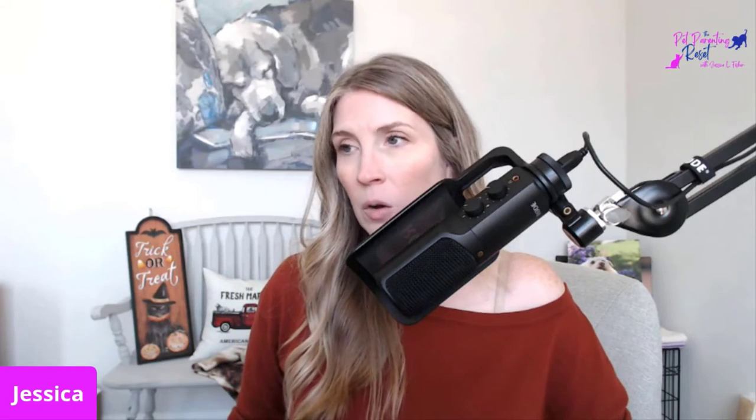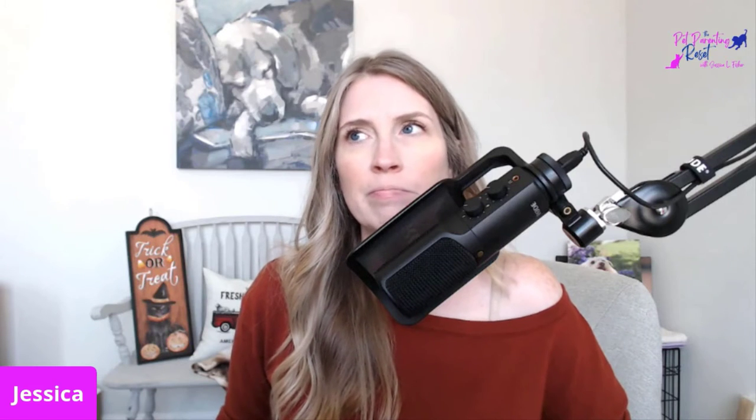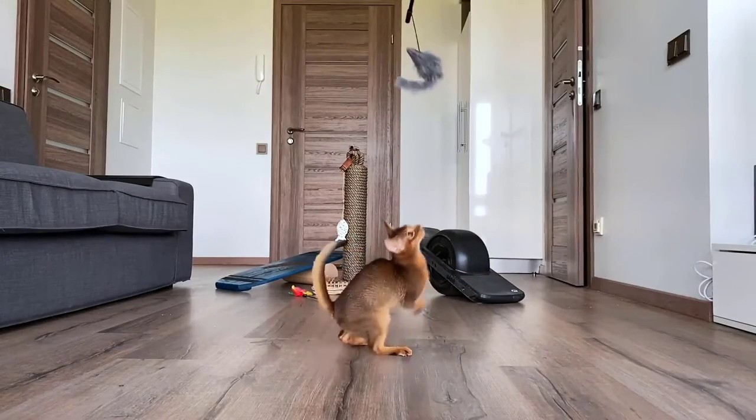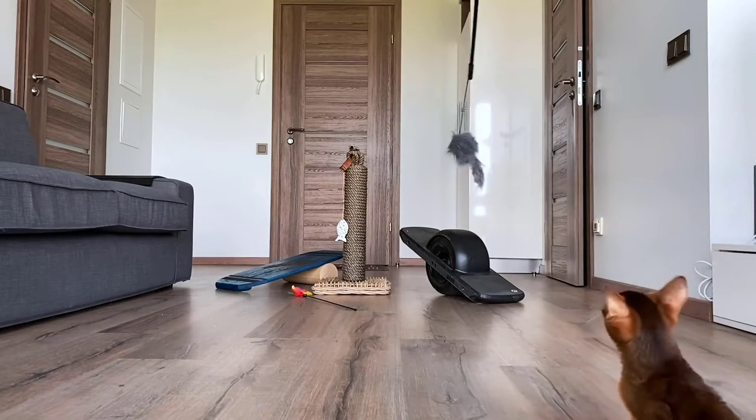Let's talk about ways to reduce stress for our cats. The very first way is going to be exercise. Playing with your cat every day — interactive play with your cat every day. And a little something I call stalk, hunt, kill, eat, clean, sleep. If you have not heard of this, that sequence is something we need to be providing for our cats every day.